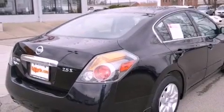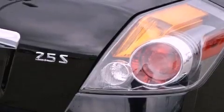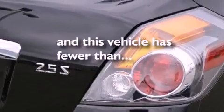Air conditioning, a split folding rear seat, external temperature display — and this vehicle has less than 29,000 miles.